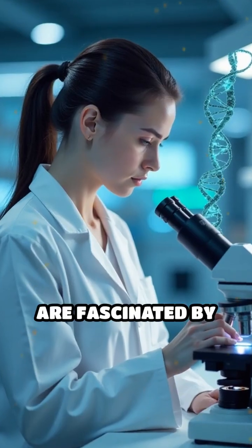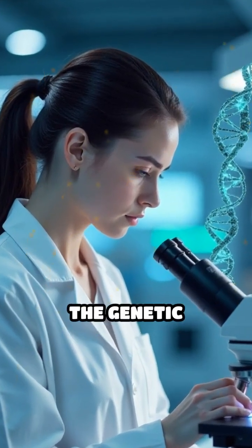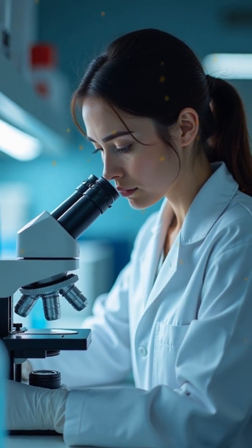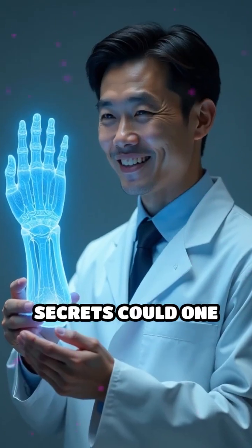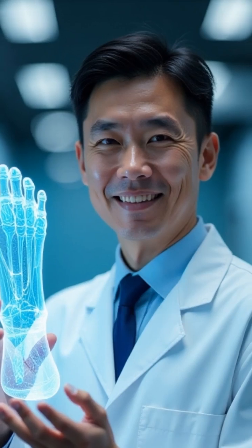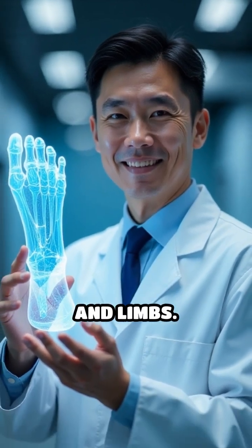Scientists are fascinated by this natural ability and are studying the genetic switches and molecular signals that trigger such advanced healing. Unlocking these secrets could one day revolutionize human medicine, offering hope for regenerative therapies that restore damaged tissues and limbs.